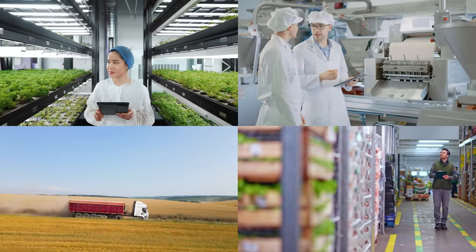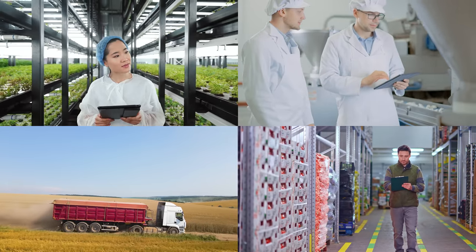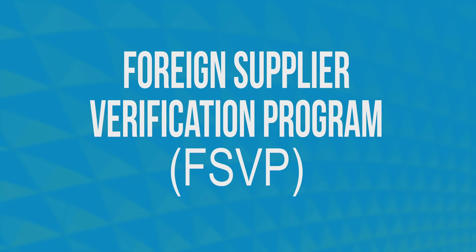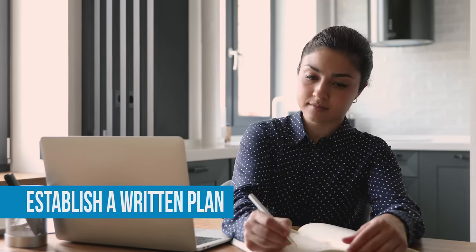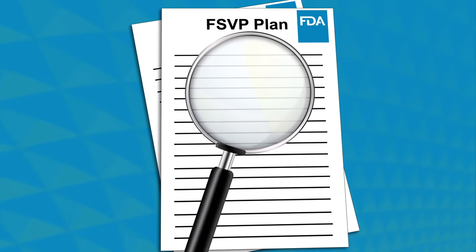FSMA requires covered facilities throughout the entire supply chain to perform specific actions to prevent food contamination. Sarah's suppliers need to comply with applicable manufacturing, processing, and transporting rules under FSMA, such as current good manufacturing practices, the Human Food Preventive Controls, and the Produce Safety Rule. As the importer, Sarah needs to comply with the Foreign Supplier Verification Program, or FSVP Rule, for most of the foods she wants to import. This means she must verify that her foreign suppliers meet the same food safety standards that the FDA requires of domestic producers. For each food product and supplier, Sarah must establish a written plan describing how she verifies the supplier has adequate food safety controls in place to prevent contamination or other hazards. These documents are subject to FDA inspection at any time.